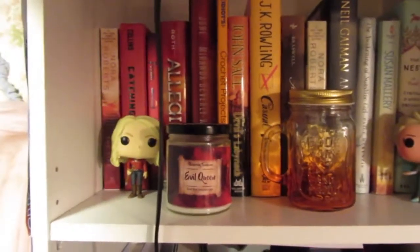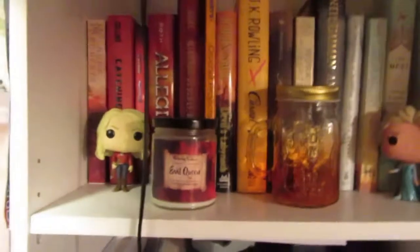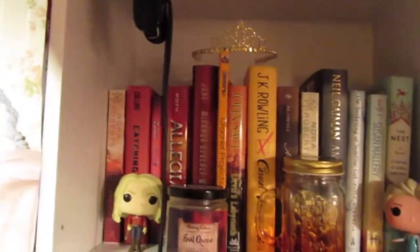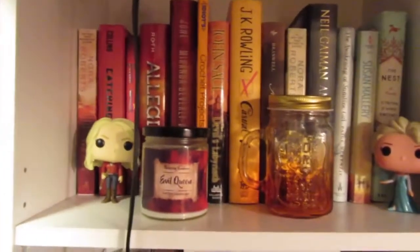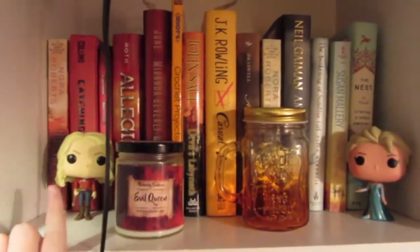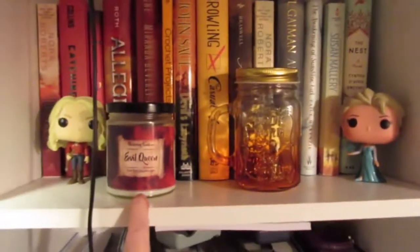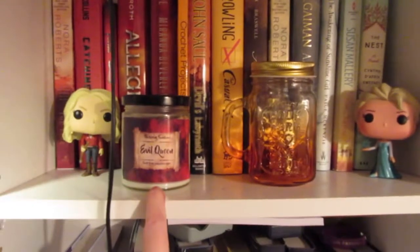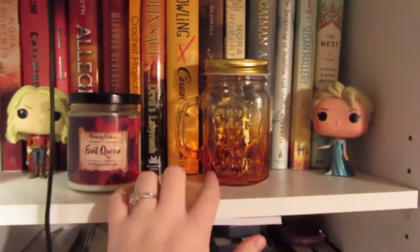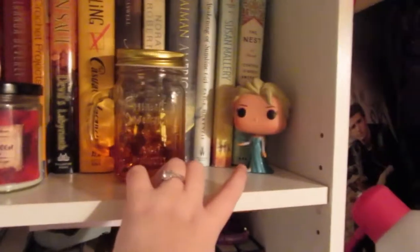We're gonna start off with my TBR shelf case — my case for my TBR books. This is the one you see behind me in all my videos. Here's a quick overview of what's on the top shelf. Starting from the left, I have my MMS Salon Pop from Once Upon a Time, and I also have this Evil Queen candle I got from Flickering Fandoms. This Mason jar I got from the June Owl Crate box, and then I also have my Elsa from Frozen Funko Pop.